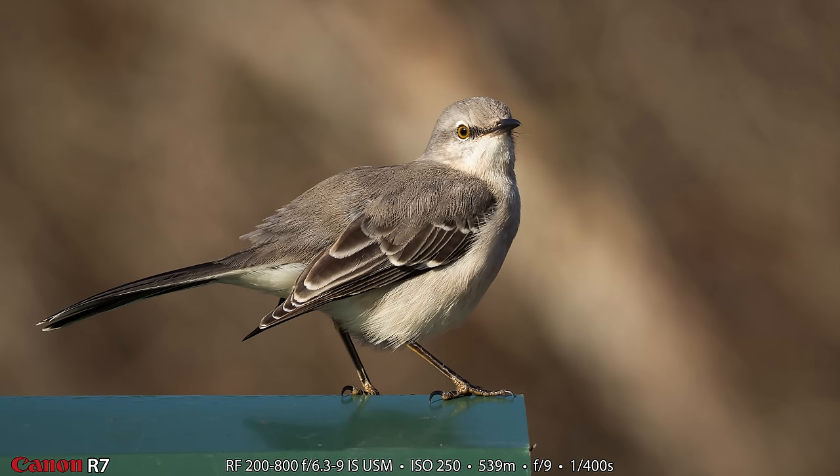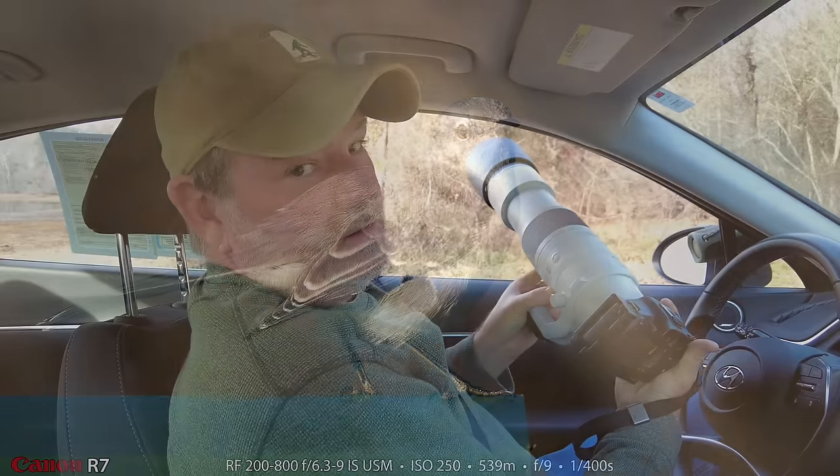I also love the way his eyes look in this shot. Sometimes you catch a mockingbird and the eyes look dark — I'm always more happy when they look bright like this.